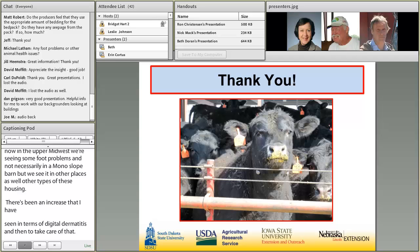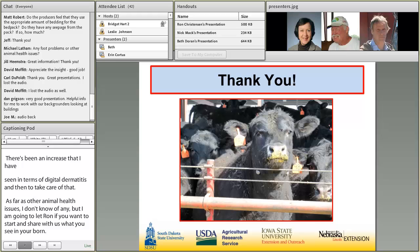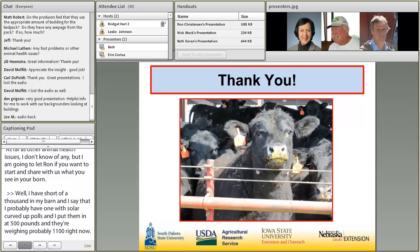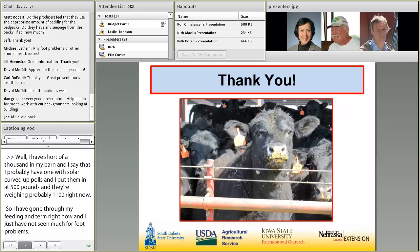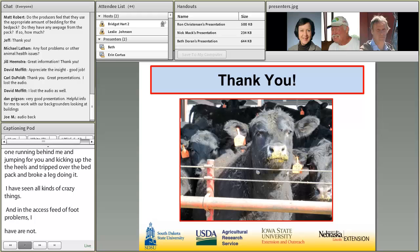Ron said: right now I've got just short of 1,000 head in my barn. I'd say I probably have one with sore, curved-up toes or sore feet. I put them in at 500 pounds and they're weighing probably 1,100 right now, so I've gone quite a way through my feeding term. I just haven't seen much for foot problems. Every now and then you'll have a broken leg — I saw one steer jumping for joy, kicking up his heels, tripped over the bed pack, and broke a leg. But excessive foot problems, I haven't seen. I have one right now out of 1,000.